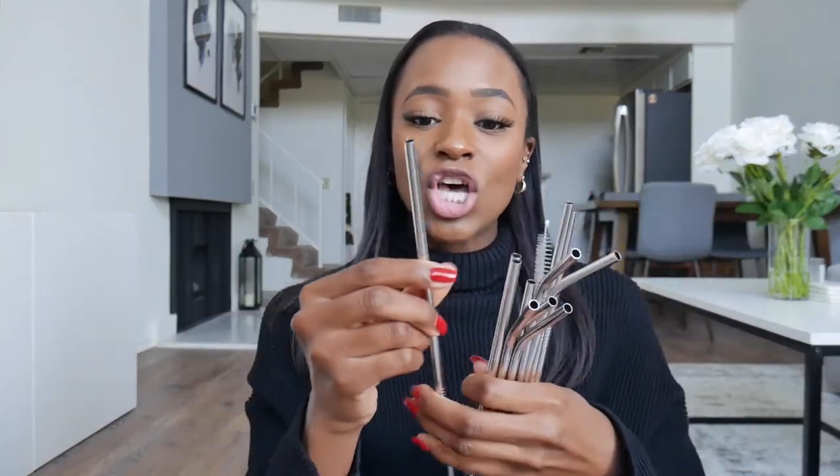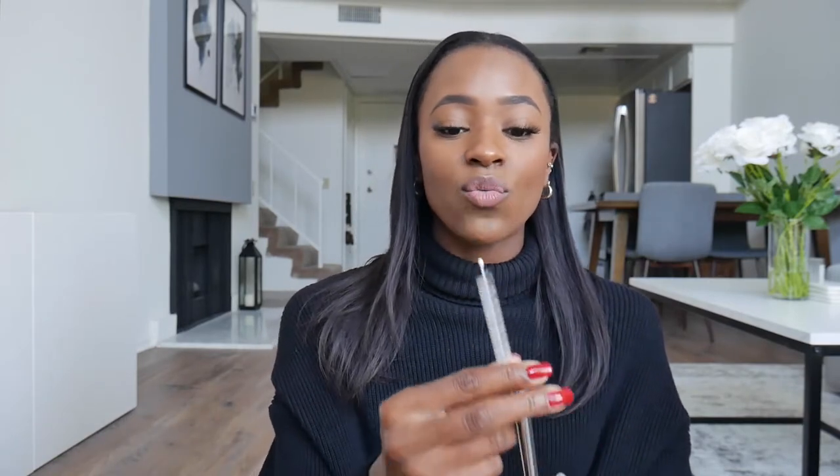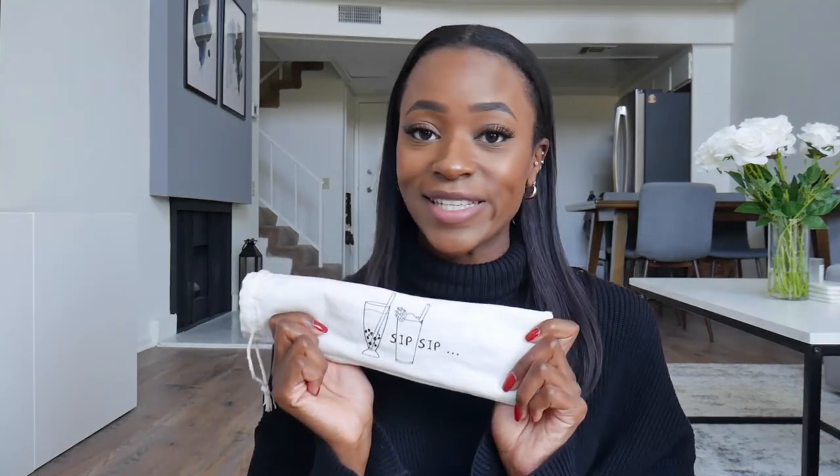The next item is something I feel like everybody should have by now — reusable metal straws. This pack comes with longer ones, shorter ones, and bent ones. I try to keep a couple in my car or purse and avoid using regular plastic straws as much as I can. It also comes with two cleaning brushes and a cute little bag that says 'Sip Sip.' You get a bunch for a great price, so I definitely recommend these.